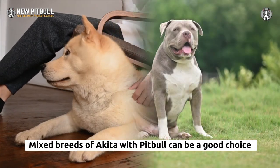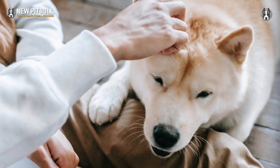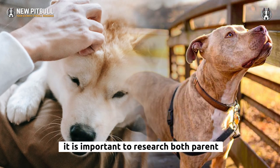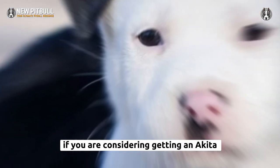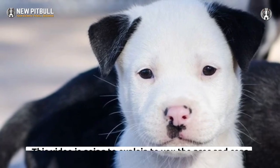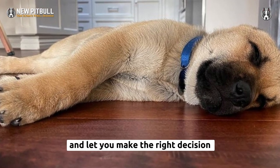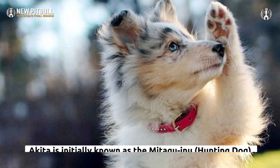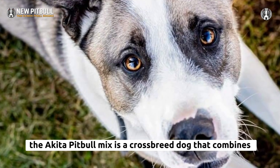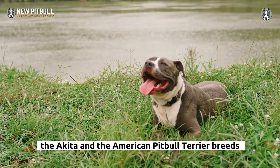Mixed breeds of Akita with Pit Bull can be a good choice, but it is important to research both parent breeds to understand the potential characteristics. If you are considering getting an Akita Pit Bull Mix puppy, this video is going to explain the pros and cons to help you make the right decision. The Akita, initially known as the Matagi-inu hunting dog, is combined with the American Pit Bull Terrier in this crossbreed.